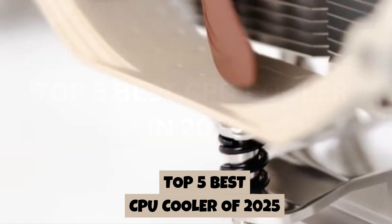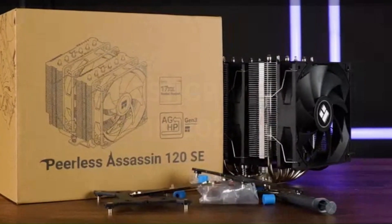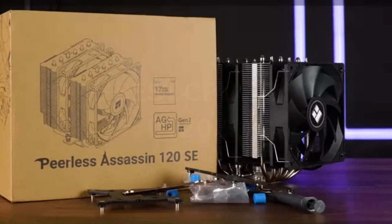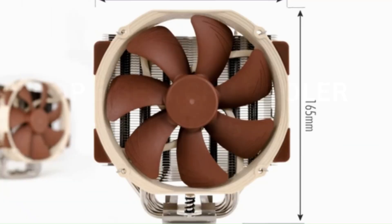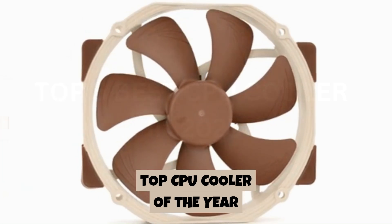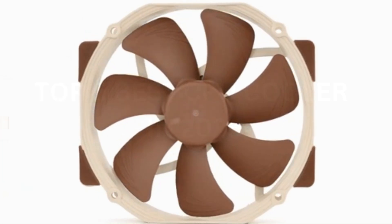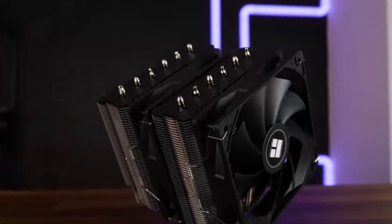Whether you're building a gaming rig, upgrading your workstation, or just ensuring optimal performance for your PC, a reliable CPU cooler is essential to keep your system running smoothly and efficiently. In this episode, we'll review the top CPU coolers of the year, focusing on cooling performance, noise levels, compatibility, and value to help you find the perfect one for your build.